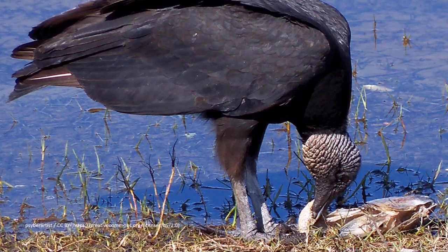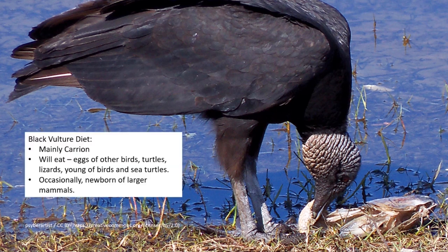On the other hand, black vultures, as Steve mentioned, do occasionally hunt. Their diet, while still mainly carrion, also includes additional things — like the eggs of other birds, turtles, lizards, the young of birds and sea turtles. And occasionally, the real hunting they get involved in, they'll go after a newborn of a larger mammal — livestock is a common one, or a groundhog, for example. So they aren't reliant 100% on carrion like the turkey vultures are.